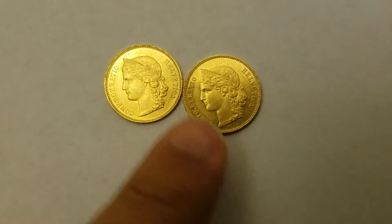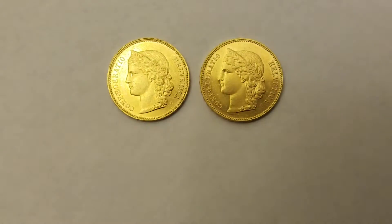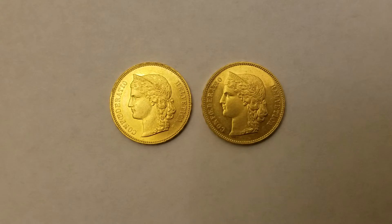My plan is to continue to accumulate some of these Swiss gold coins — they are my favorite. I am planning to get another one very soon.